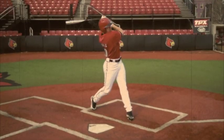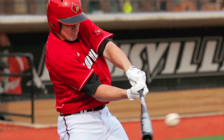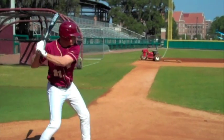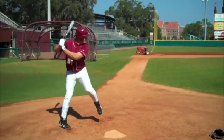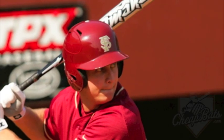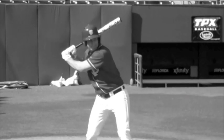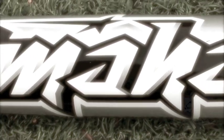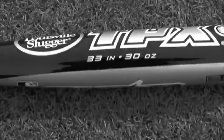After hitting the BBCOR Omaha, I can see why Omaha has been the most popular bat in baseball. I thought the sweet spot on the Omaha BBCOR was very big — surprisingly big, especially for a metal bat. It felt great. Even when I mis-hit balls, it still felt like the ball was coming off the bat really good. The new BBCOR Omaha bat will continue to carry the proud torch of the Omaha name.